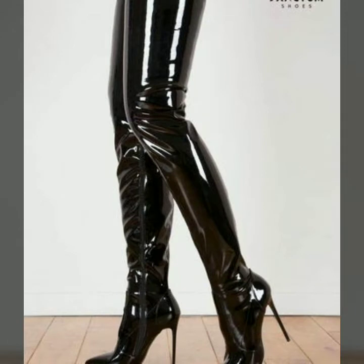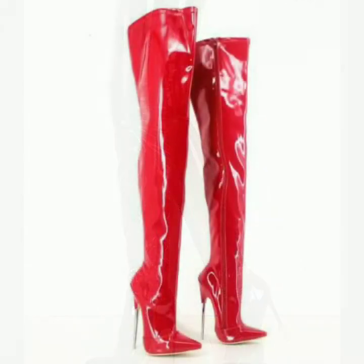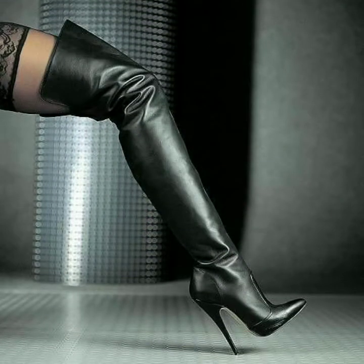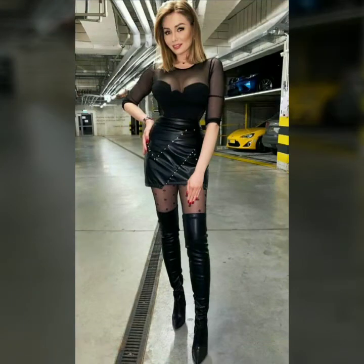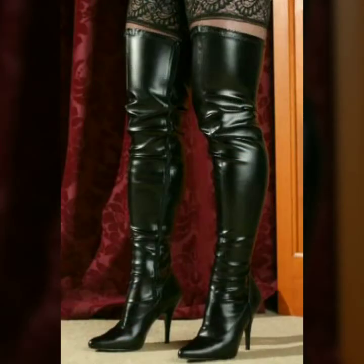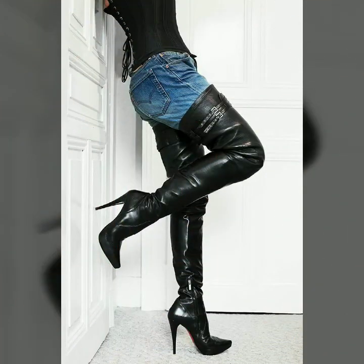In today's video we have come up with some very cool and stylish designs of leather high knee boots. You can buy any of these designs from the market and websites I mentioned. Our goal is just to help you, so please watch the video till the end so that you do not miss any of these designs. The video can help you get great designs and ideas for your shopping.